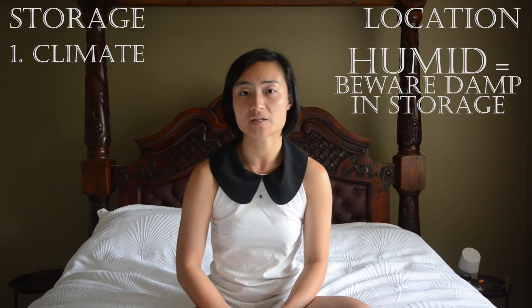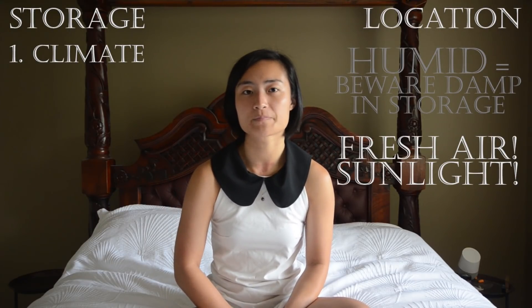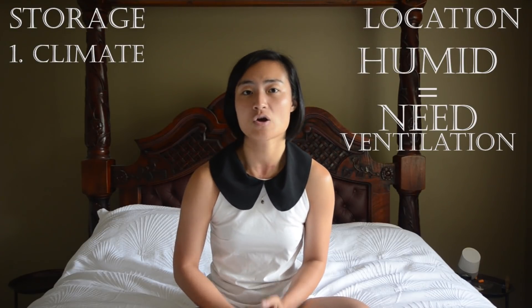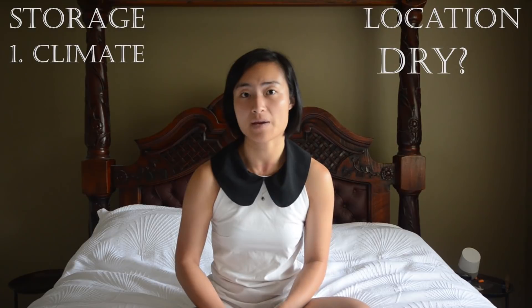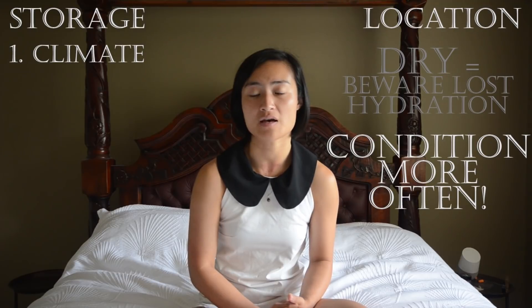When choosing a location to store your bags long term, keep in mind this mental checklist. Climate is key: if your home is damp or your weather is typically humid, you'll need to rotate your bags out of storage more often so that fresh air and sunlight can prevent mold. Hardware also tends to oxidize more easily in hot, wet climates. Good ways to remove excess moisture: ensure your storage location is well ventilated, or add a small pouch of dehumidifier or silica gel inside each bag. On the other hand, if your climate is dry, you'll be more worried about your bags drying out and whether you need to condition them more often to make up for lost hydration.